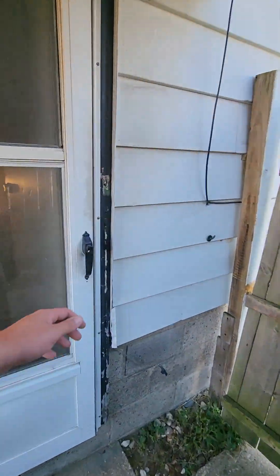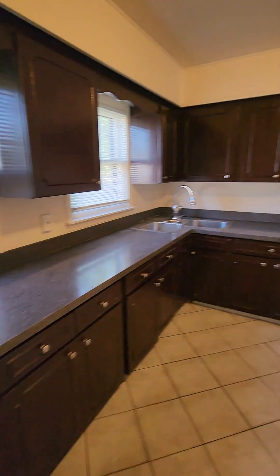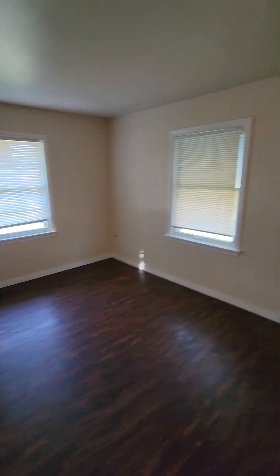We'll go through the house one more time. So again, we're back in our kitchen area here — just got our kitchen and living room.